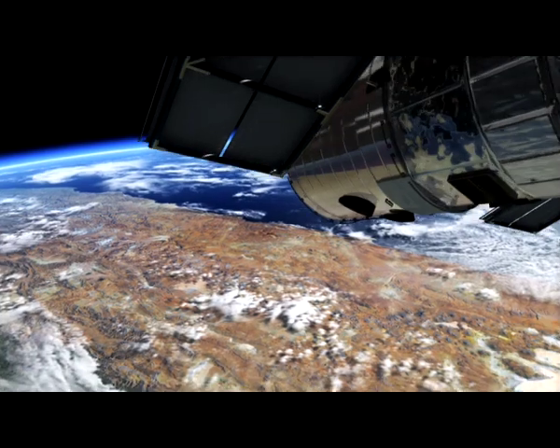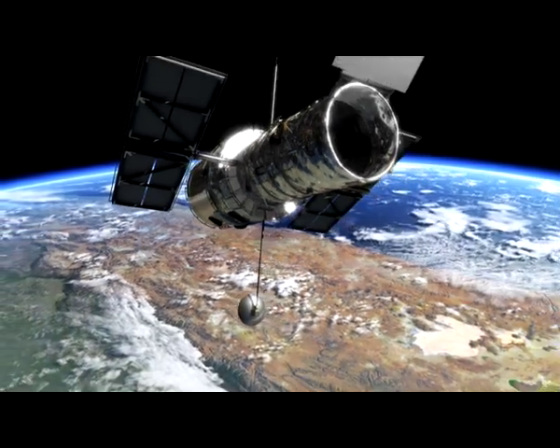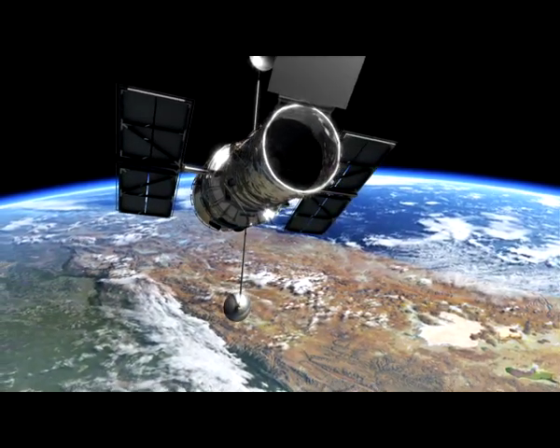Some telescopes are in space, like the Hubble Space Telescope, in orbit around Earth almost 600 kilometers further up.